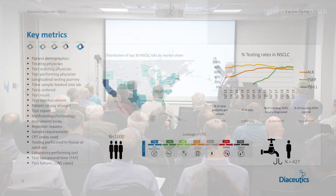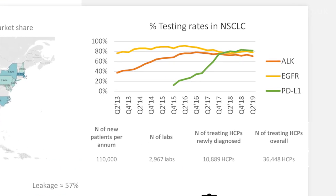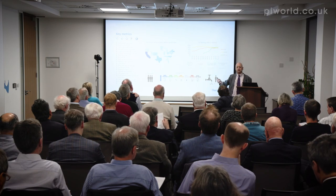The US is where we have the richest data; we're building similar data sets in Europe and Asia. I can also illustrate how long it takes each of these new genetic tests to go from launch into efficient use. You can see three different trends here — ALK and EGFR, which don't roll off the tongue but are important tests in cancer, versus PDL1. We know why PDL1 went faster: we worked on it with five different pharmaceutical companies and we continue to optimize that testing.